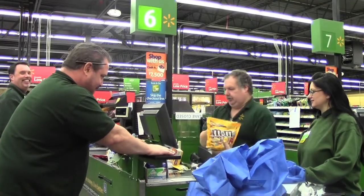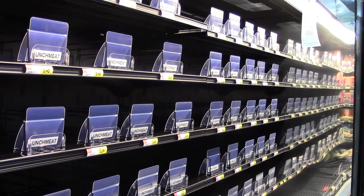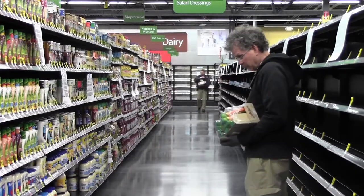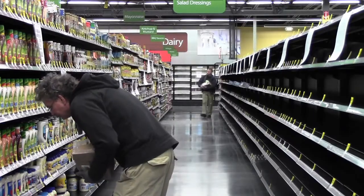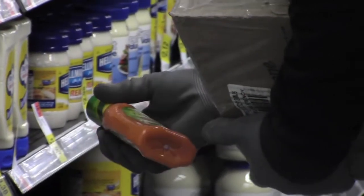Countless hours go into creating this. When we walked into the building day one, it was walls with refrigeration. All the associates put together the fixtures and the signage, stocked the shelves, and really go from the empty box to the full box that's ready to grand open for the customers.